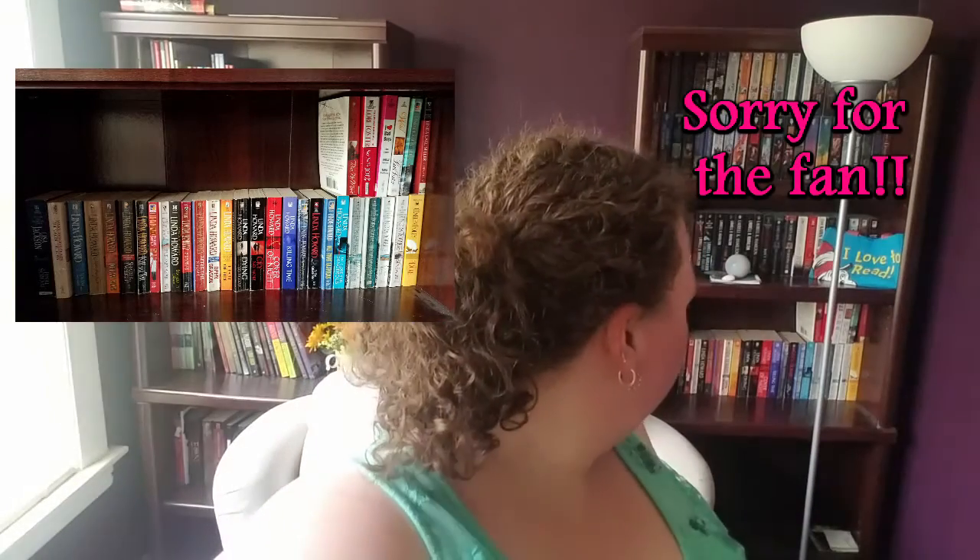The next shelf down is mostly my Linda Howard shelf, but it's kind of just straight romance with some mystery in it because I think some of it rolled down from the shelf above. That's actually all for that bookshelf — it used to be full, but because I did the unhaul challenge I got rid of over 100 books, so it's no longer full.